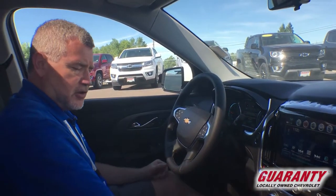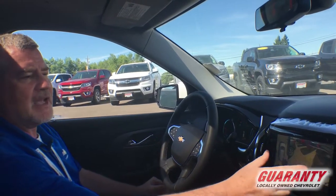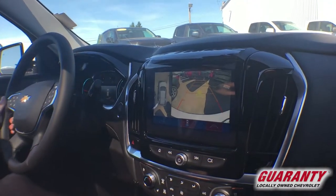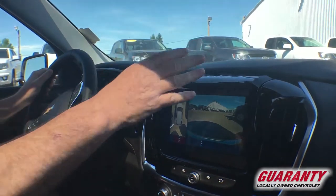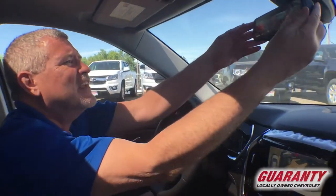Now let's go look at this — we're going to put it in reverse. Not only do I have my backup camera with the sensors, I've got surround vision, so I can see everything around me when I'm backing up and getting close to something. If someone's walking by, even someone small, I can see them and move around them. Makes it really nice and safe.